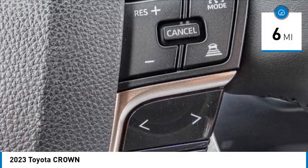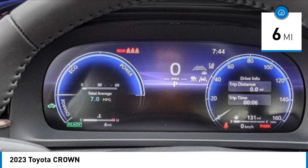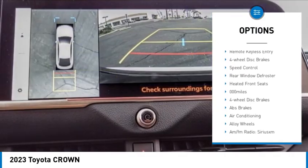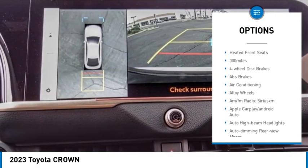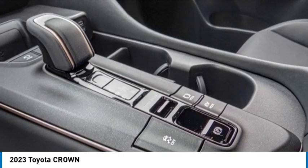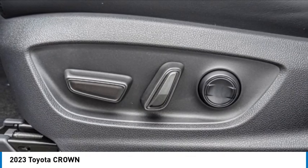This vehicle has less than 100 miles. Here are some of this vehicle's great options: electronic stability control, alloy wheels, brake assist, traction control, remote keyless entry, four-wheel disc brakes, speed control, rear window defroster, heated front seats.